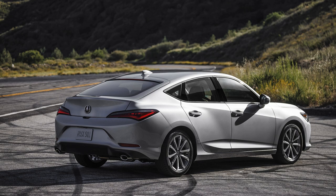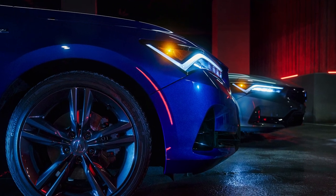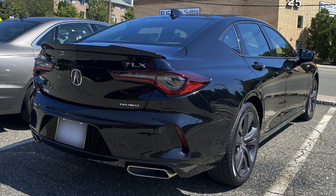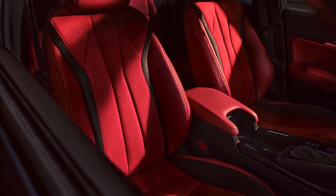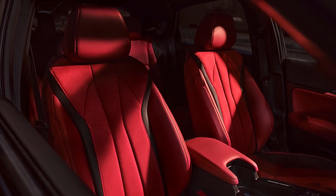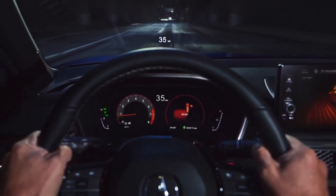Yes, it might weigh a little bit more, but you're going to get some more creature comforts. My girlfriend just picked up an Acura TLX A-Spec and it looks really nice inside — one of the big standouts was heated and cooled seats. These are the little extras you might get in the Acura that you might not get in the Civic. The Acura, being more of a luxury sport brand, might have some more of what folks are looking for.